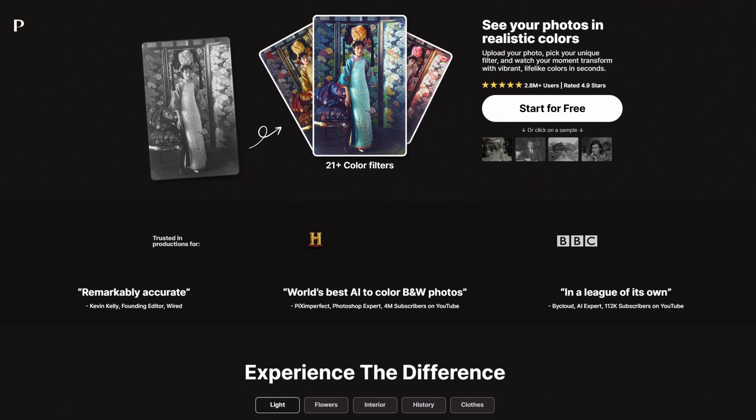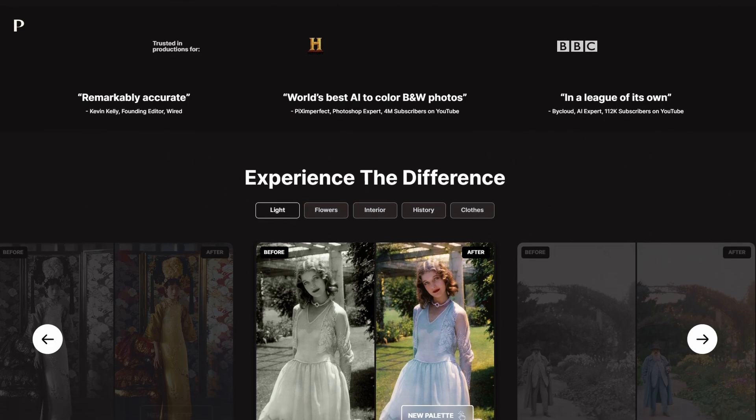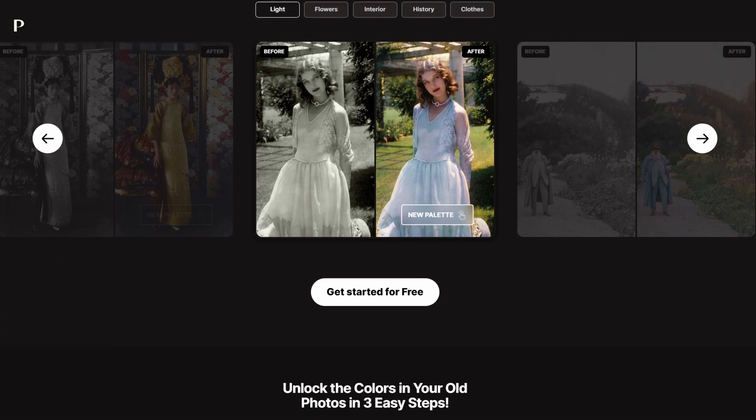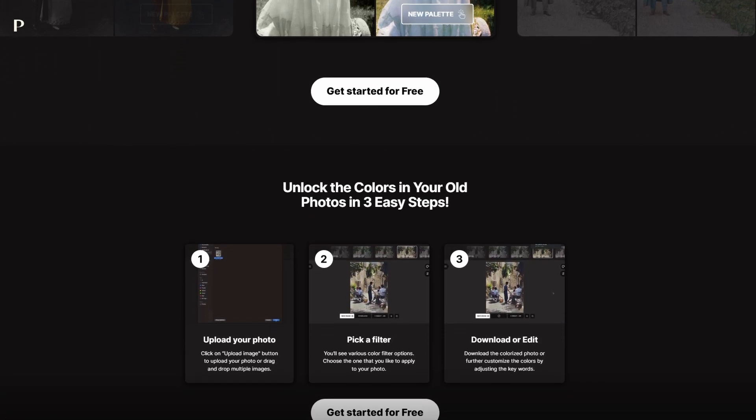The next app is called Palette FM, and it's an AI tool designed to add color to black and white photos, making it easy to give old images a refreshing look. It's straightforward to use — no downloads. You simply upload your image and it suggests different color palettes. It's a cool app to use if you have old family photos and want to add color to them.